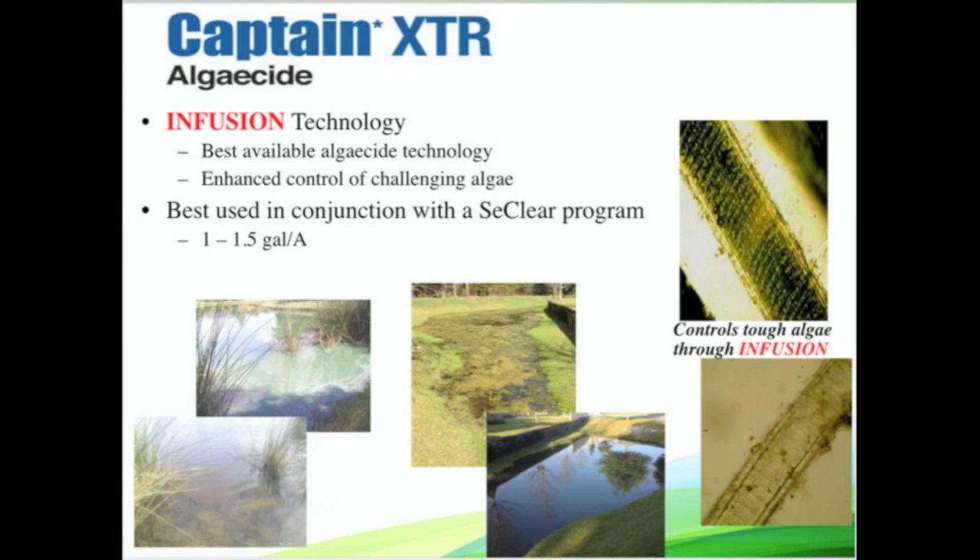If you run into these thick mat-formers — a real thick, nasty scum like Lingvia, with thick filaments and a mucilaginous sheath, real slimy — Captain XTR is going to be your go-to algaecide. It has a surfactant built right in, it is a chelated copper, and there are no irrigation restrictions. It controls tough algae through the concept of infusion — sticking to the algae and getting right through the defenses for good control of thick mats. It's one of the toughest algaecidal products out there.